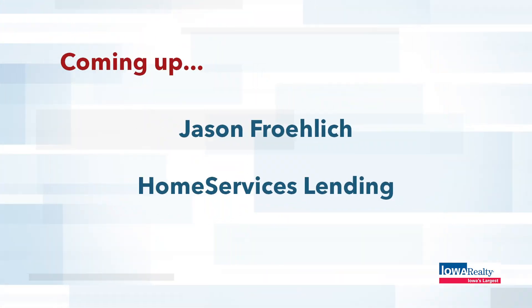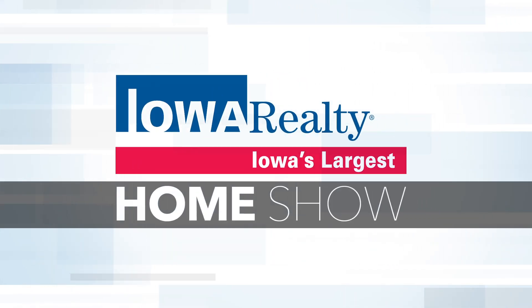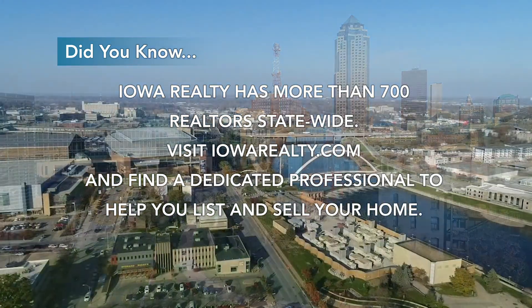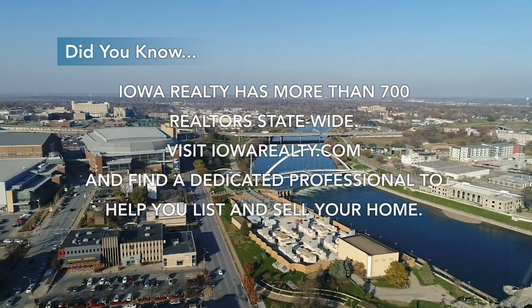I want to mention the Iowa Realty Weekly. This is our own section of the Sunday Register. You'll find brand new listings, great Iowa homes, builder ads, and much more every Sunday in the paper. Iowa Realty has more than 700 realtors statewide. Visit iowarealty.com and find a dedicated professional to help you list and sell your home.